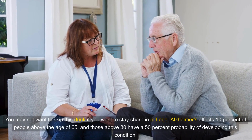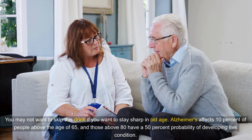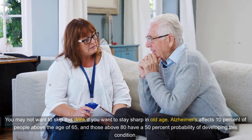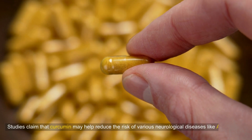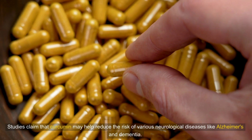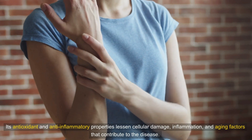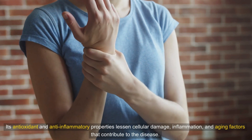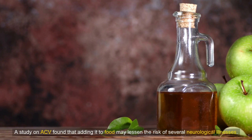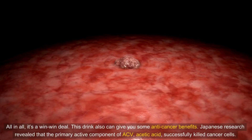You may not want to skip this drink if you want to stay sharp in old age. Alzheimer's affects 10% of people above the age of 65, and those above 80 have a 50% probability of developing this condition. Studies claim that curcumin may help reduce the risk of various neurological diseases like Alzheimer's and dementia. Its antioxidant and anti-inflammatory properties lessen cellular damage, inflammation, and aging factors that contribute to the disease. Research on ACV also found that adding it to food may lessen the risk of several neurological illnesses.